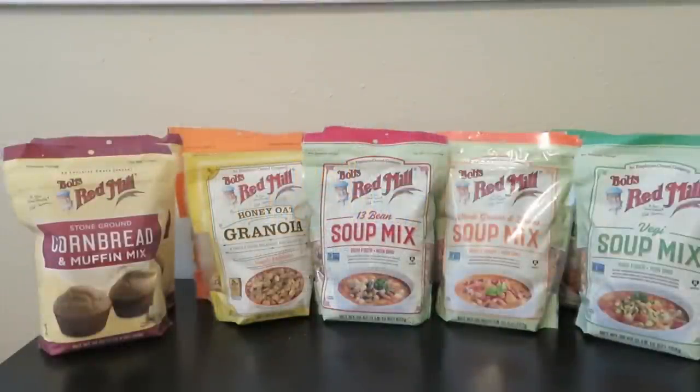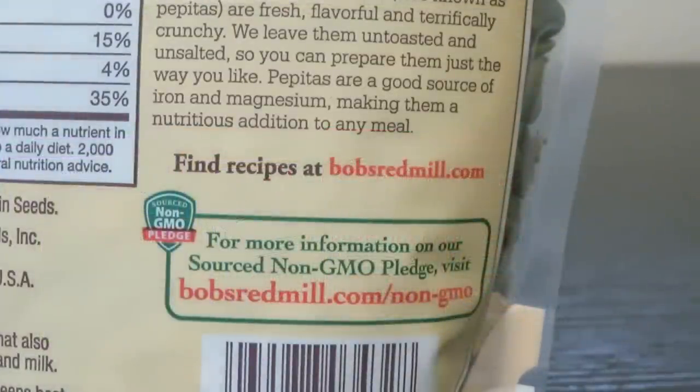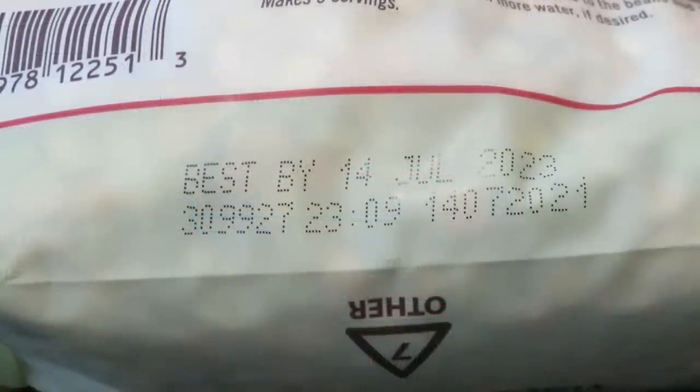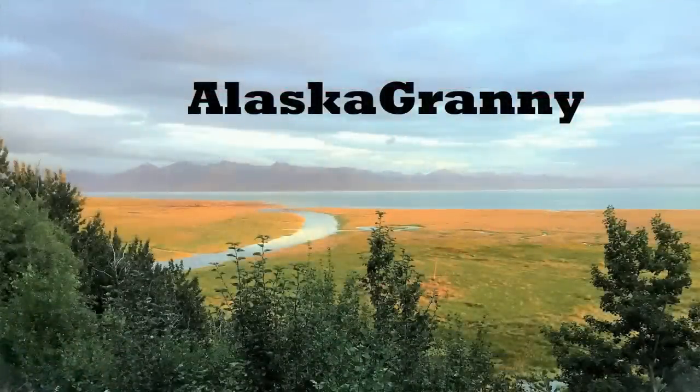If you get a chance to visit Bob's Red Mill, check it out. You can also look for their products in grocery stores — I found some at Fred Meyer in Alaska, but nowhere near the variety you find in their store. Bob's Red Mill products might be just the thing to add to your prepper pantry, especially if you have special gluten-free dietary needs. All of these products came with a sell-by date at least several years in the future, and if stored better they can last even longer. If you enjoyed my video, please share it and subscribe to the AlaskaGranny channel.